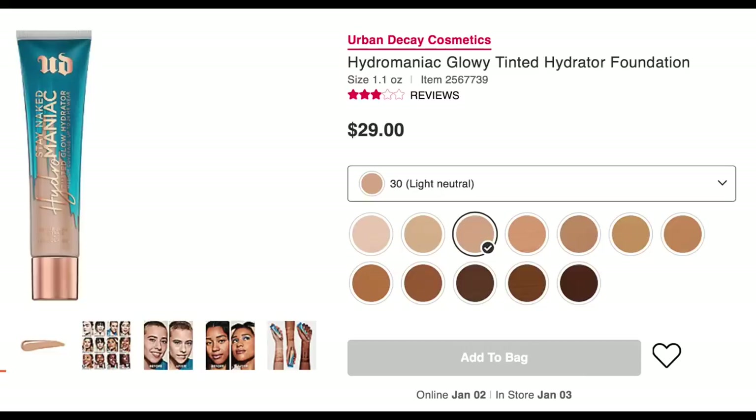This looks like a biggie — Urban Decay has a Hydromaniac Glowy Tinted Hydrator Foundation. Don't you feel like every brand is trying to have their It Cosmetics CC cream? They're trying to create a product with hydration and coverage. It says 30% more hydrated skin, medium coverage, and a glowy finish. They're not claiming full coverage, so this could be a little lighter and glowy on the skin. I probably will try this — I'd love to see where that falls on the spectrum of light to full coverage and matte to glowy.